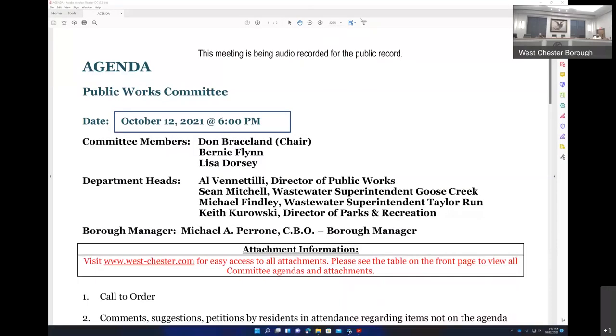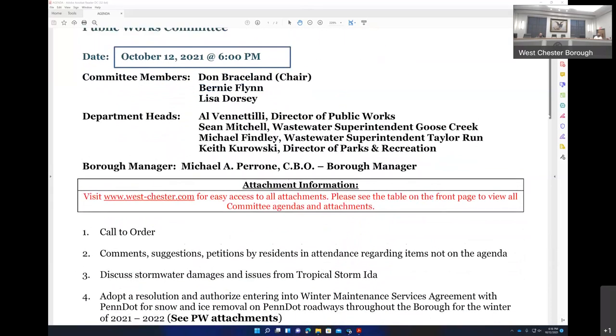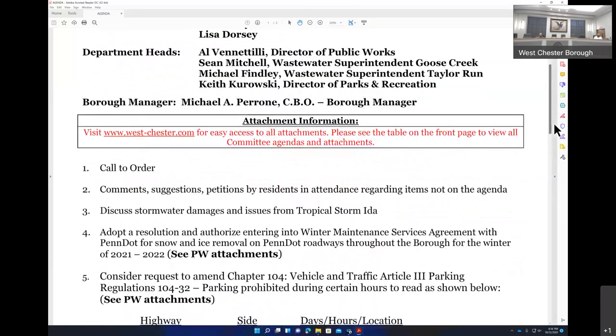Hello, everyone. This is the October 12th edition of the Public Works Committee — also my sister's birthday. I'm joined by Bernie Flynn and Lisa Dorsey, the other usual suspects here from the department heads.